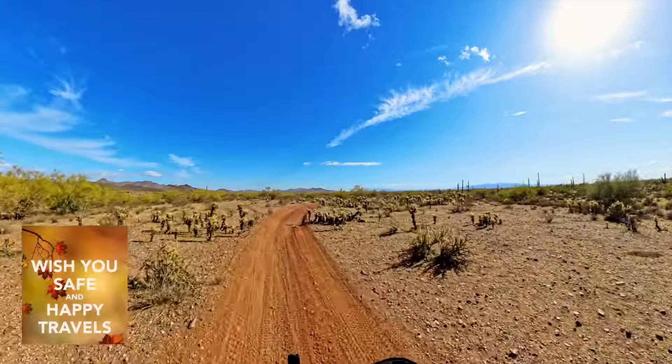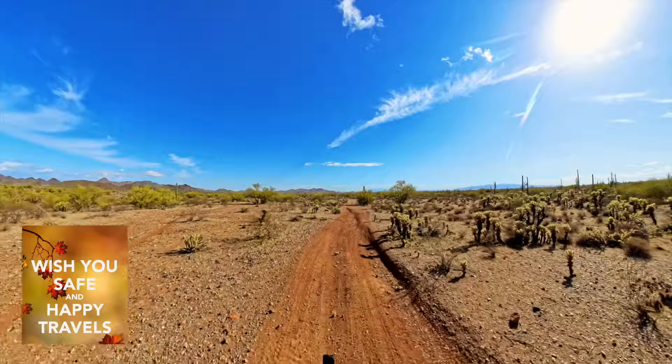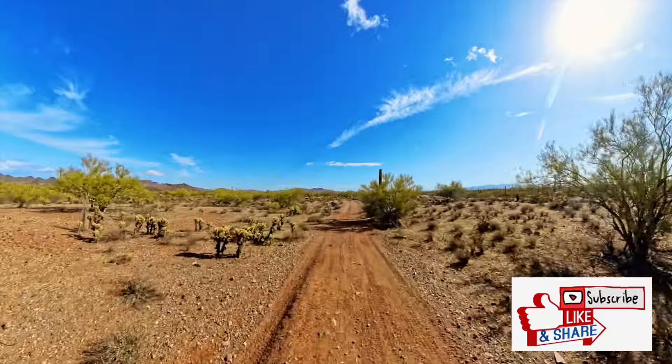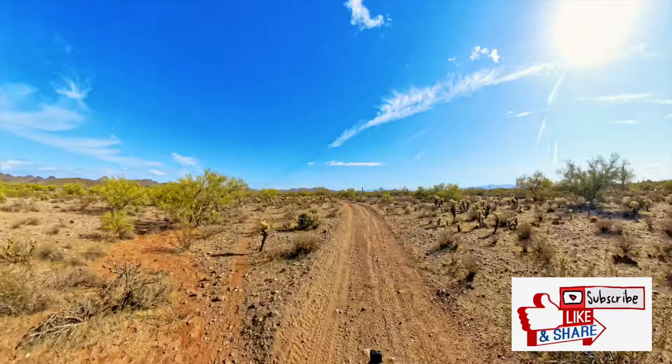Safe travels wherever you're going. Hope you enjoyed this video. If you liked it, hit the like button, don't forget to subscribe and ring the bell. Catch you later — have a great day everybody, bye!